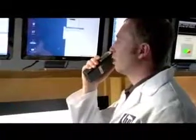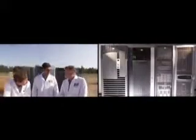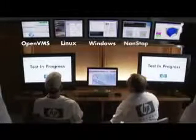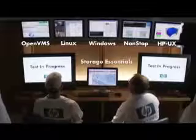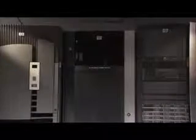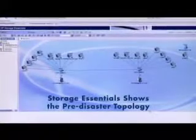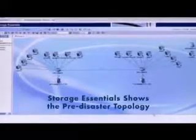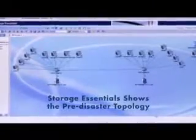Guys, this is the control room. Everything looks good in here. Let's do this. HP servers, storage, and networking equipment at the primary and backup data centers are running OpenVMS, Linux, Windows, NonStop, and HP UX operating systems — all consolidated on a StorageWorks XP disk array. Here's HP Storage Essential software showing the pre-disaster topology supported by ProCurve switches and HP B-Series director switches.